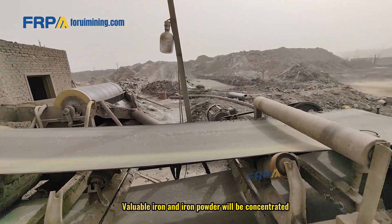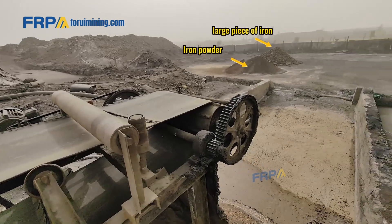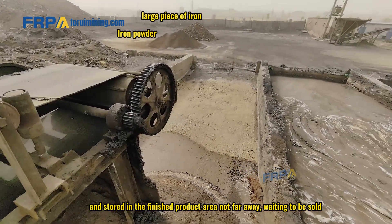Valuable iron and iron powder will be concentrated and stored in the finished product area not far away, waiting to be sold. Ok, this is Asa. See you next time.